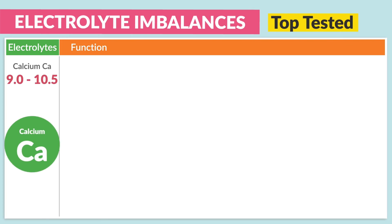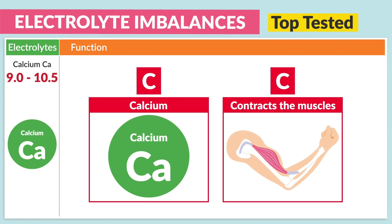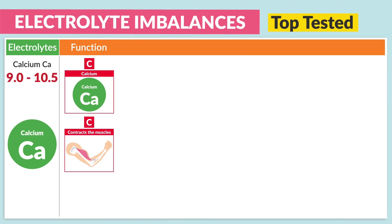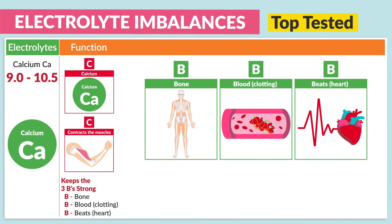The big guy — calcium, or 'cocky calcium' — normal range is 9.0 to 10.5. Remember, calcium contracts and calms the muscles. As stated before, the three big calcium functions: it keeps the three B's strong. Strong bones, strong blood or clotting factors, and strong beats — we're talking about heartbeats. And it also keeps the teeth strong, those little pearly whities.